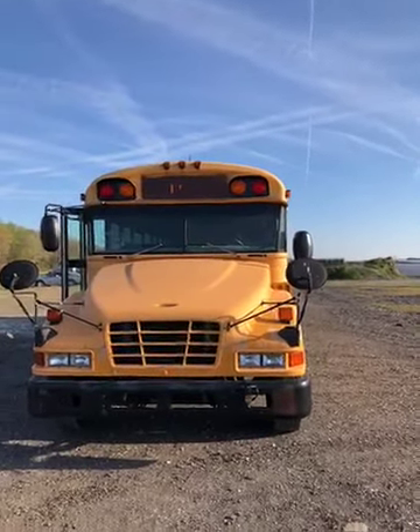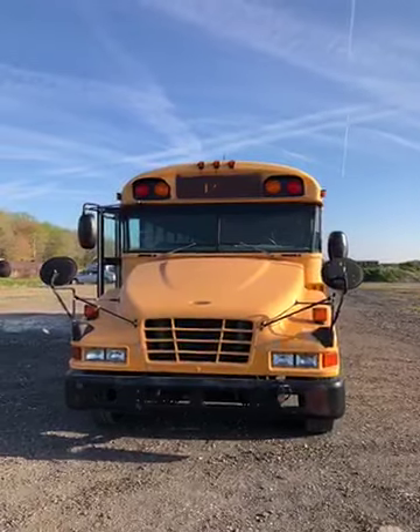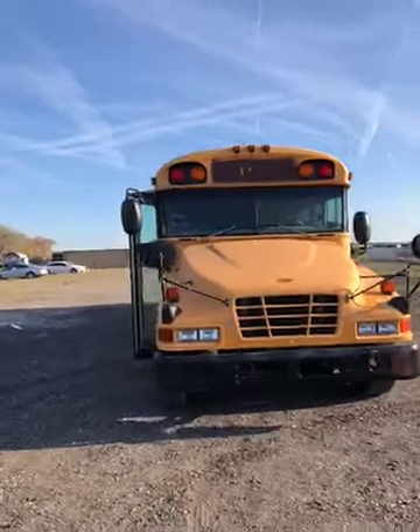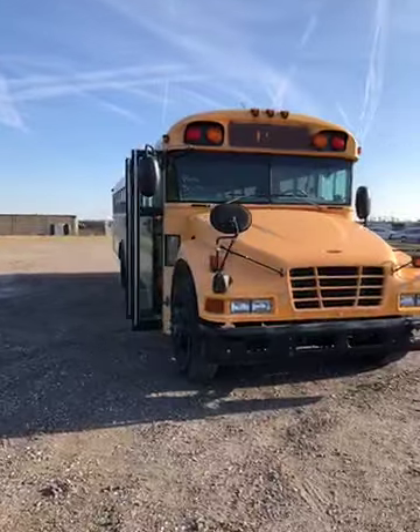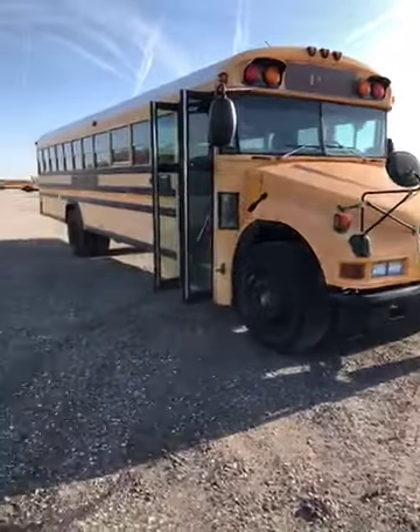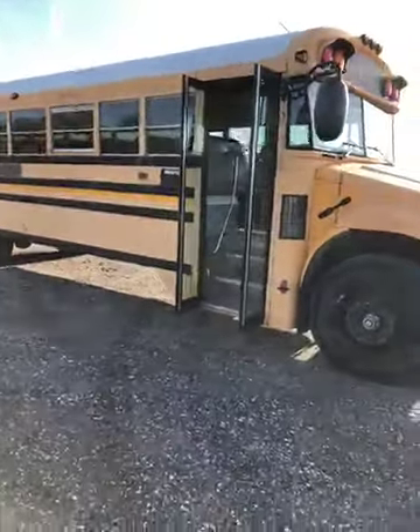Good morning. It's Walt with People's Awesome Company bringing you bus number 129. This is a 2006 Bluebird Vision school bus with 219,988 miles.